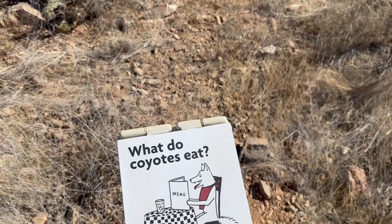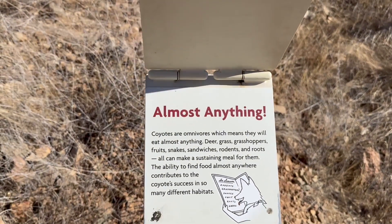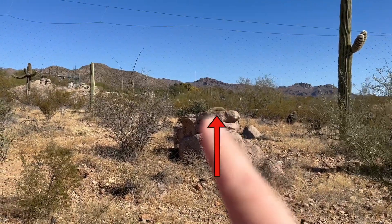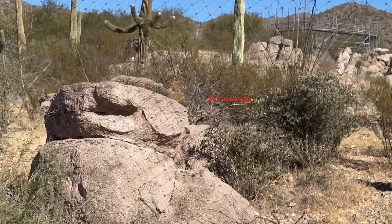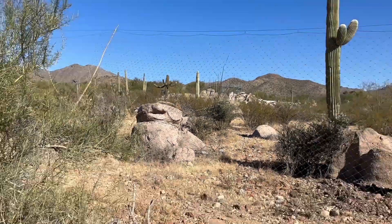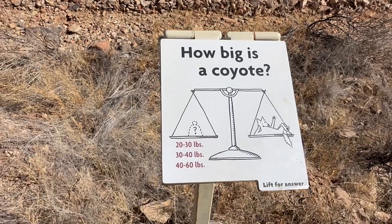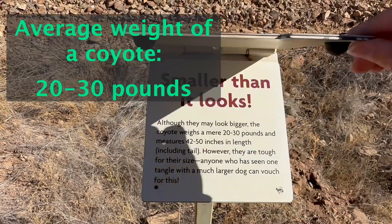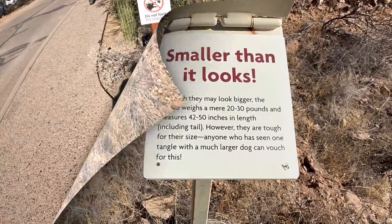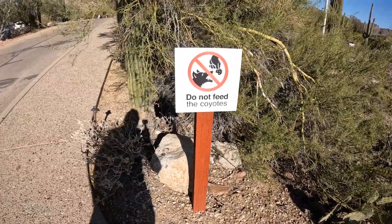We have a pack of about five coyotes that run around our neighborhood — the howling at night sounds so cool. We're walking back to the van and we see this sign here. Hilarious.